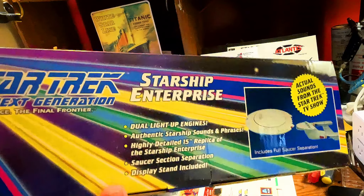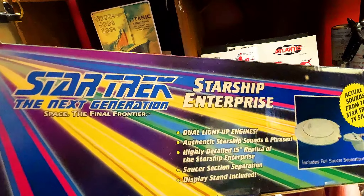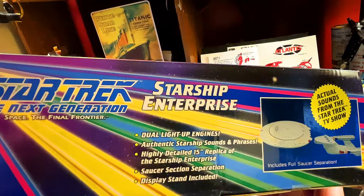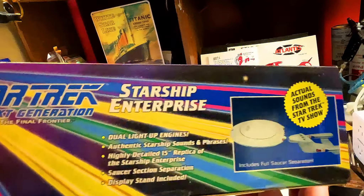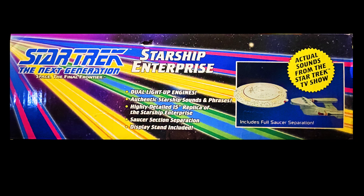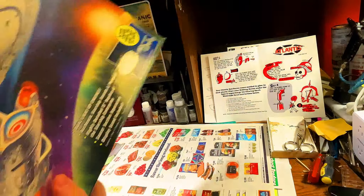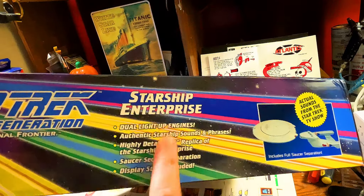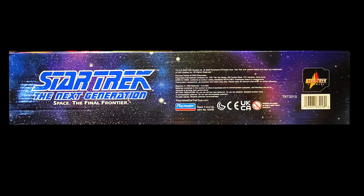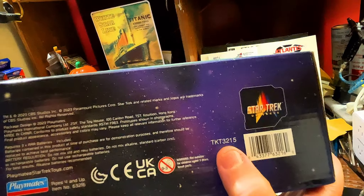Keep in mind this is a reissue, this is not the original. Looking at the side of the box, you can see: Star Trek The Next Generation, Space the Final Frontier, the Starship Enterprise, dual light-up engines, authentic starship sounds and phrases, highly detailed 15-inch replica, saucer section separation, and includes display stand. Looking over to the side — same features, same picture of the enterprise separation. This is item TKT3215 from the new Star Trek universe from Playmates.